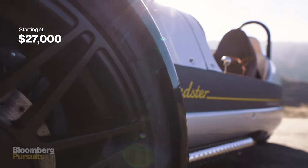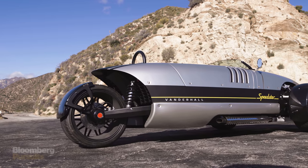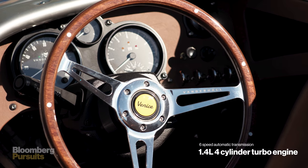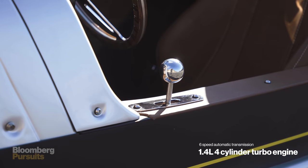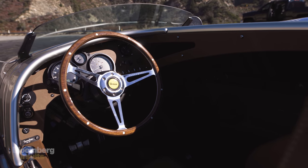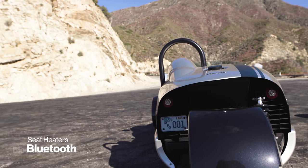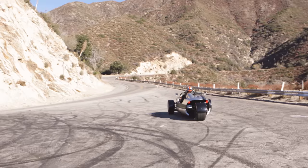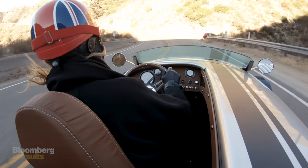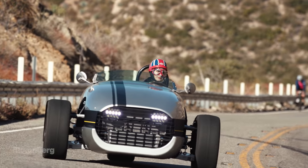The first of our lot is the Vanderhall Venice Speedster. In a weird way, this $27,000 speedster is the most futuristic car of the group. It's a turbo-boosted six-speed automatic machine, but it's relatively practical with large amounts of storage in the cockpit — perfect for cruising down the open road for extended periods of time. I had this thing cruising happily past 90 miles per hour and it didn't miss a beat.